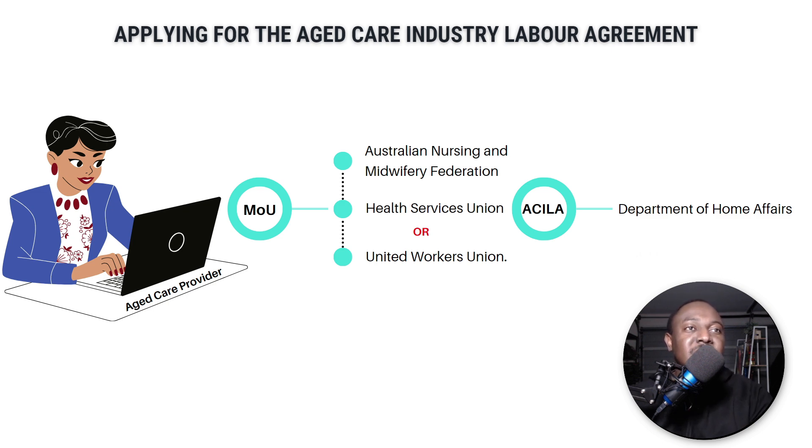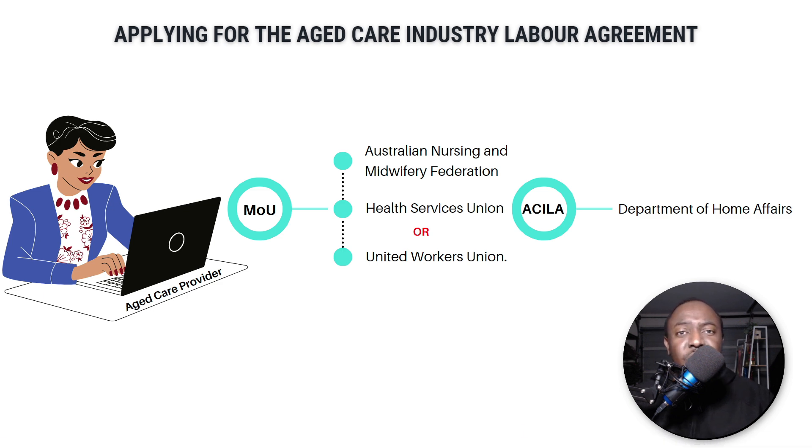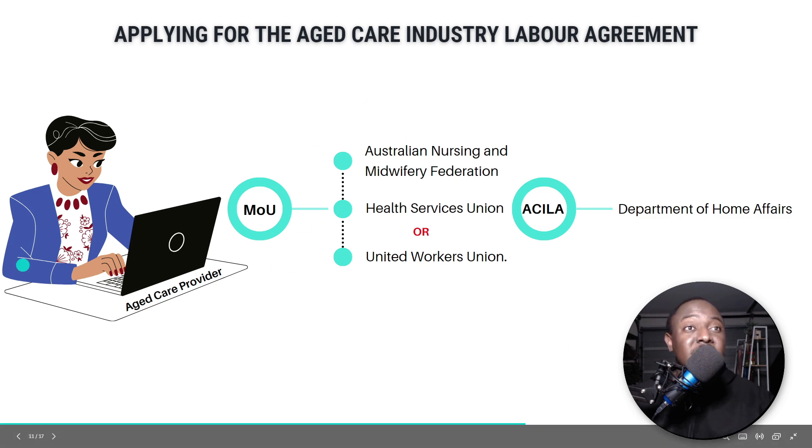I know this is new, so if you go and start looking for jobs now it's going to be really difficult, because most of these employers are still in the stages of getting this new aged care industry labor agreement approved. If you go on seek.com.au now and try searching for an employer to sponsor you, it's going to be really difficult. Let me quickly demonstrate that to you guys.